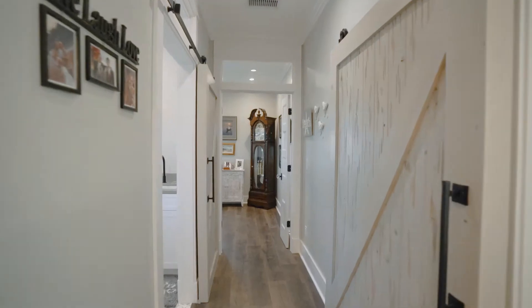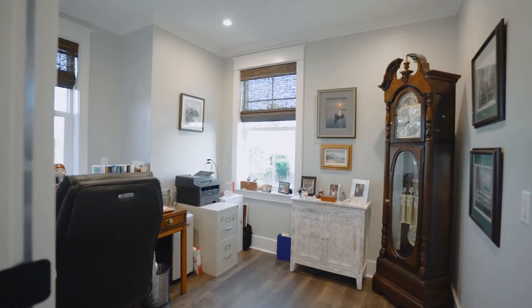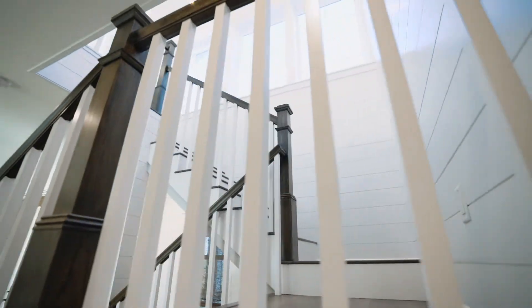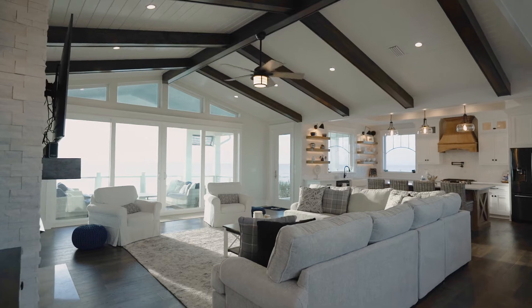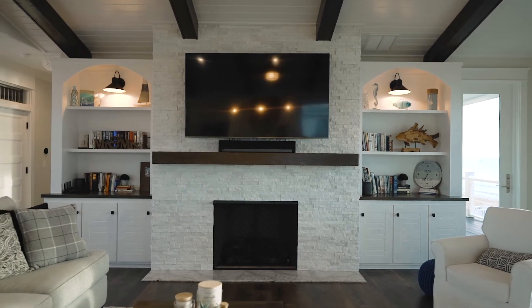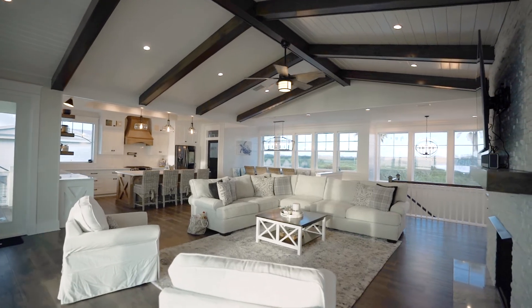Last but not least on this floor is the second office or study — it's quite spacious and can certainly serve as more than just an office. Before we head upstairs, notice the shiplap detail all the way up the staircase. Honestly, the seller did not miss a single detail. Welcome to the spacious open-concept family room with a gas fireplace.